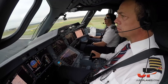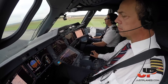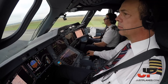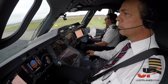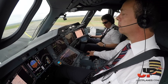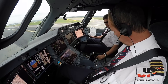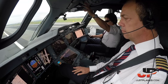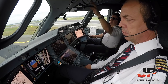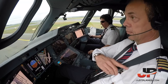Ground spoilers. Reverse — green. 70 knots. Reverse. 80 knots. Yeah.